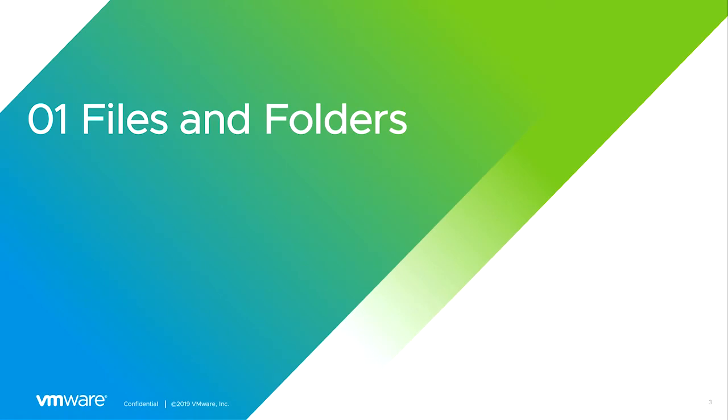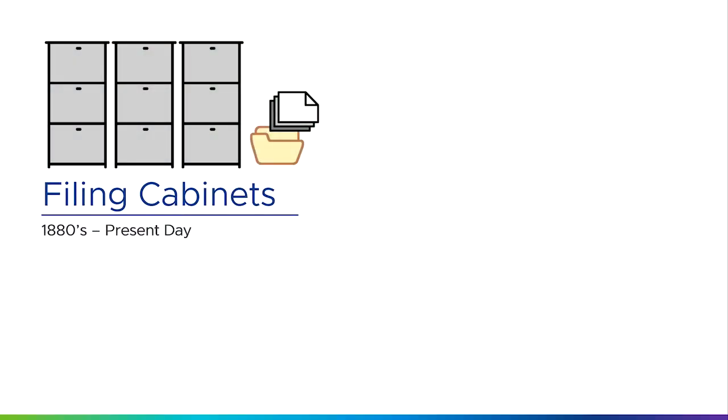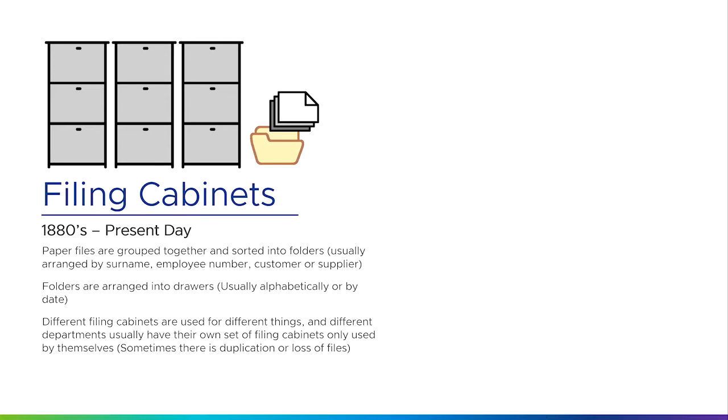So we'll start first with files and folders. The story starts with filing cabinets, which have been around since around about the 1880s, where we have paper files grouped together and sorted into folders. You'd usually arrange these by things like surname, employee number, customer or supplier. All these folders are arranged into drawers, usually alphabetically or by date or by customer or by project. Different filing cabinets are used for different things, and different departments usually have their own set of filing cabinets used only by themselves, and sometimes there's a duplication of data between them.